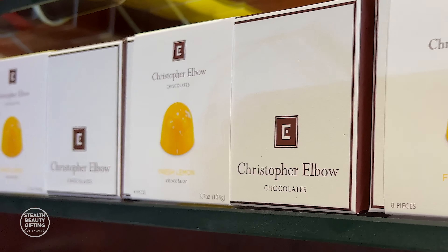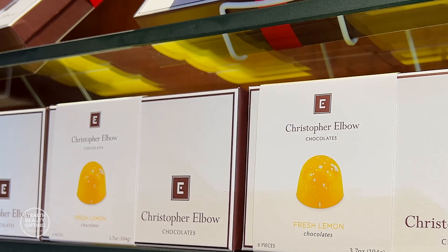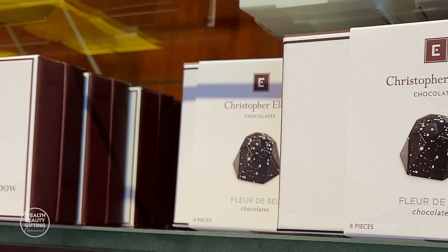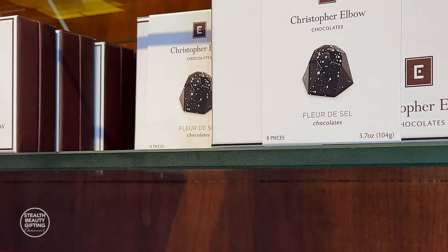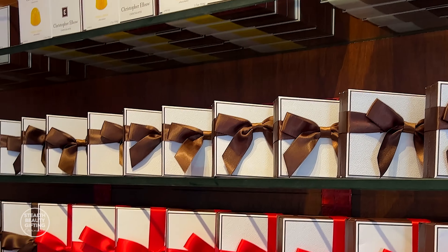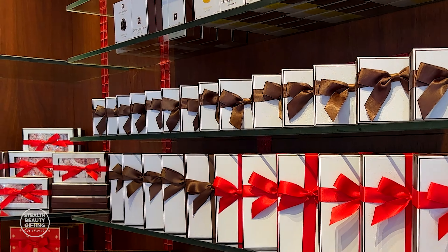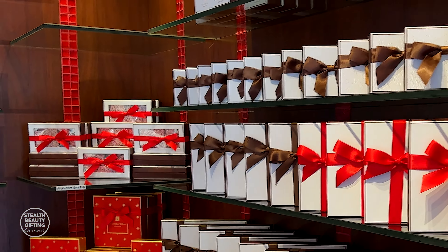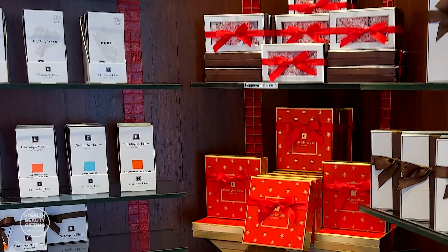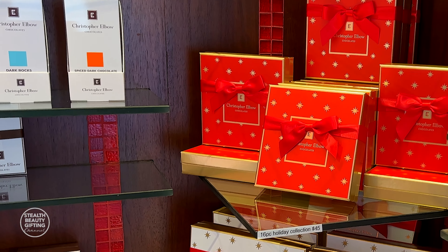The fresh lemon is available in an eight-piece box along with our eight-piece fleur de sel collections. For the holiday season, our traditional signature boxes are tied with either brown or red ribbon for a more festive touch. We do have limited edition collections of holiday-inspired flavors in 4, 8, 16, and 24-piece sizes.